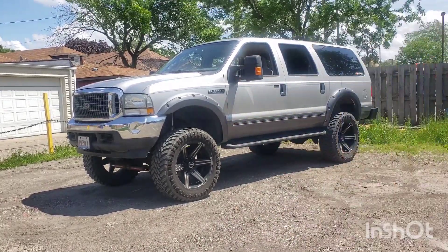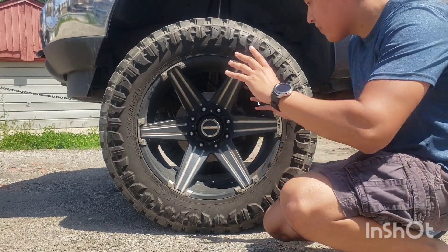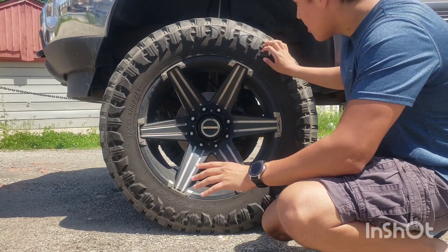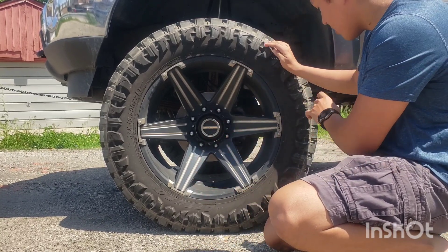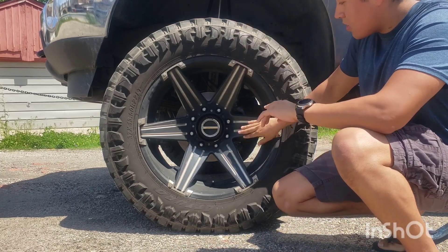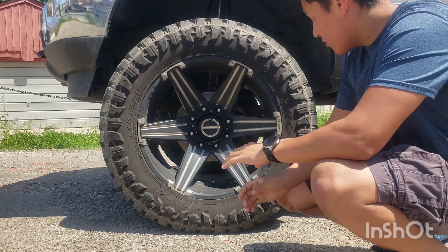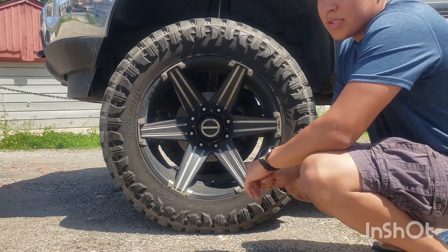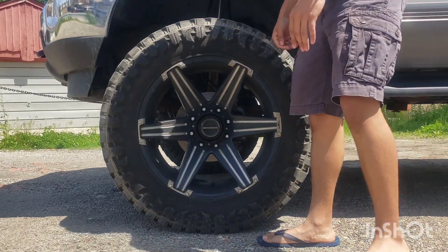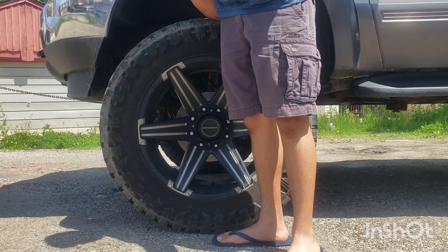First off, we're going to start with the most notable part — the wheels. These are 37-inch Arturo Trail Blade MT tires on a 22-inch tough rim. I'm 5'10" and the wheel comes up almost to my waist — it's definitely massive.